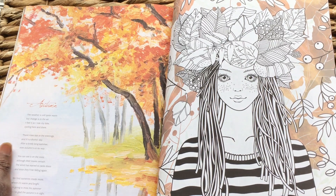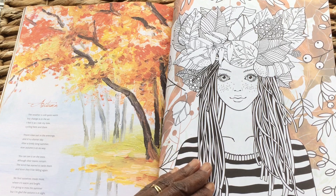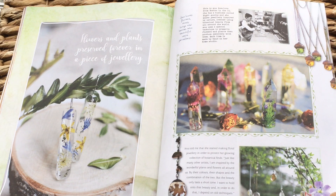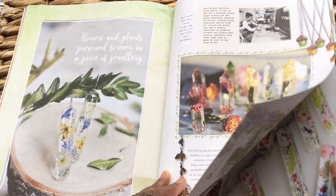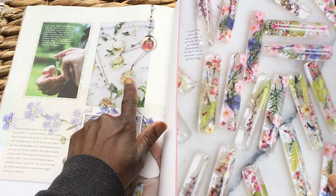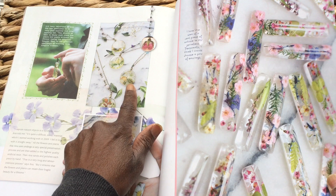A gorgeous poem and a colouring page. Where is this lady? Boston — oh, how beautiful!